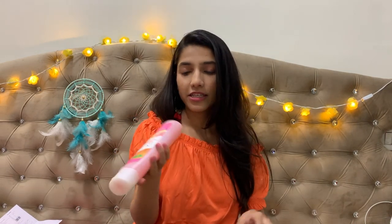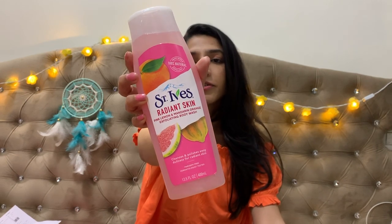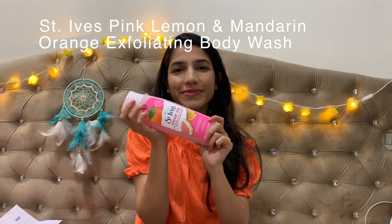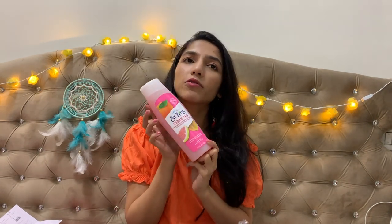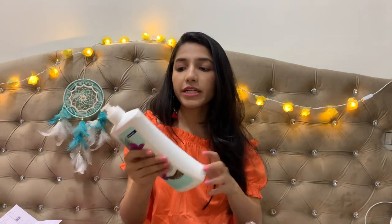The first product I wanted to share is this body wash from St. Ives in the flavor pink lemon and mandarin orange. St. Ives is known for paraben-free, natural products and it is dermatologically tested, so it's good for all skin types. It even has a gentle exfoliating factor. This is the best thing to use in summers to freshen up your mornings. It's 400ml for just ₹399 — a great deal.